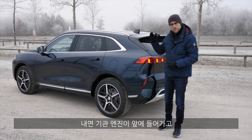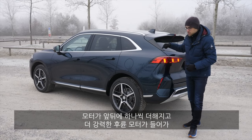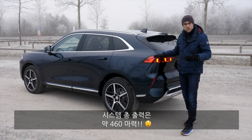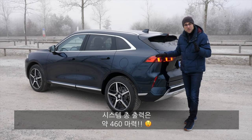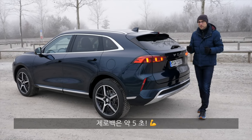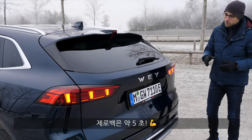As for the drivetrain, you have a combustion engine in the front, one electric motor in the front, and a second electric motor in the rear — that one is the stronger one. Overall system output is around 460 horsepower, which is astonishing. Acceleration will be around just 5 seconds to 100 kilometers or 62 miles an hour. Very powerful.